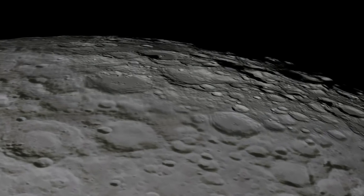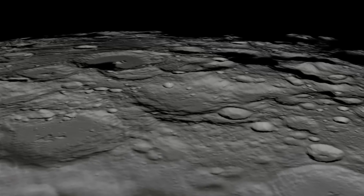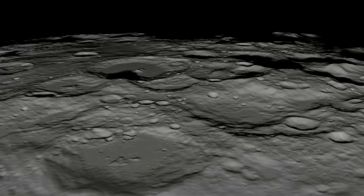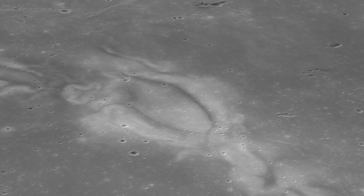Unfortunately, the Moon's patches of magnetic field are not robust enough to completely protect human explorers from the Sun's radiation. But further study of lunar magnetic fields could lay the groundwork for future innovations. What if we could produce a strong enough magnetic field artificially? The crustal magnetic fields on the Moon and lunar swirls provide a hint in that direction that we might be able to learn something from.